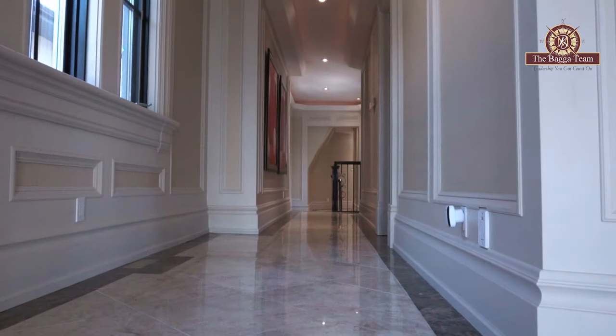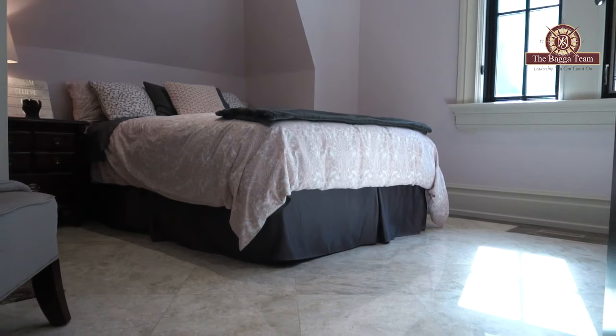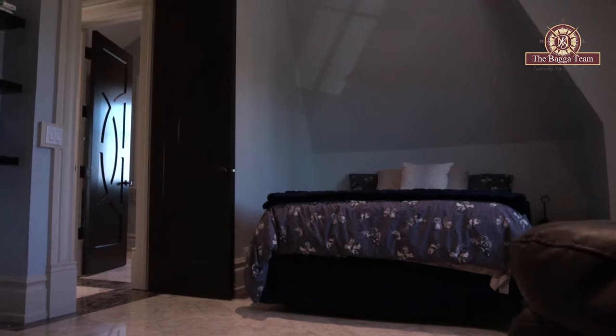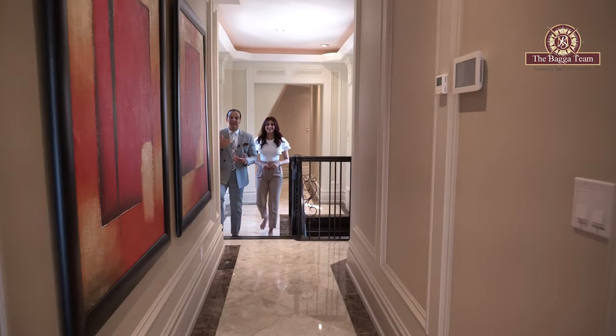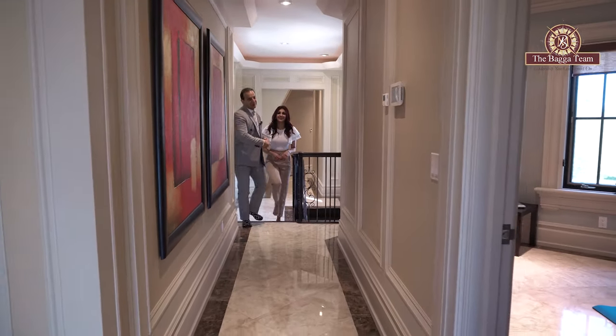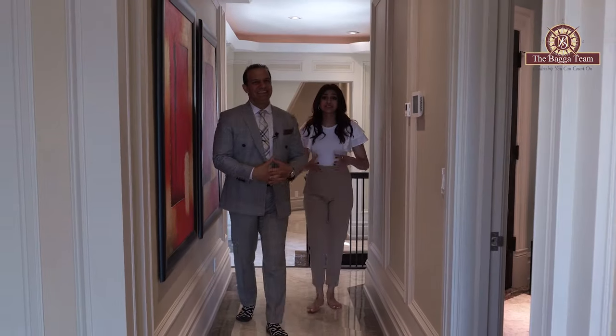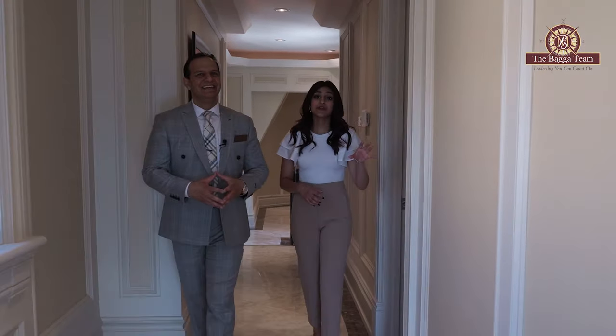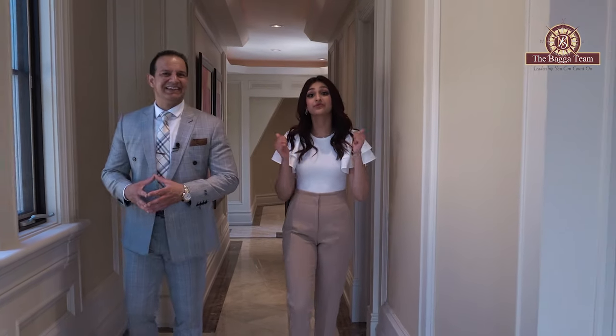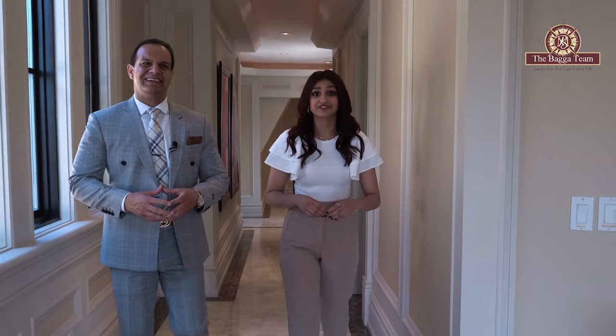The top floor offers a unique layout with three additional bedrooms, two full bathrooms, and laundry. Look at these walls and baseboards — they have a triple-layer molding on the walls and baseboards. The layout up here is also super unique in that it's divided into a north and south wing. The south wing holds the master bedroom and the north wing holds the two additional bedrooms.